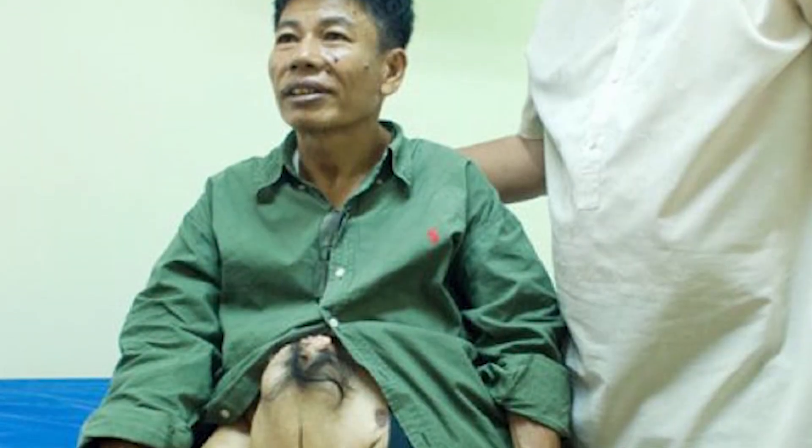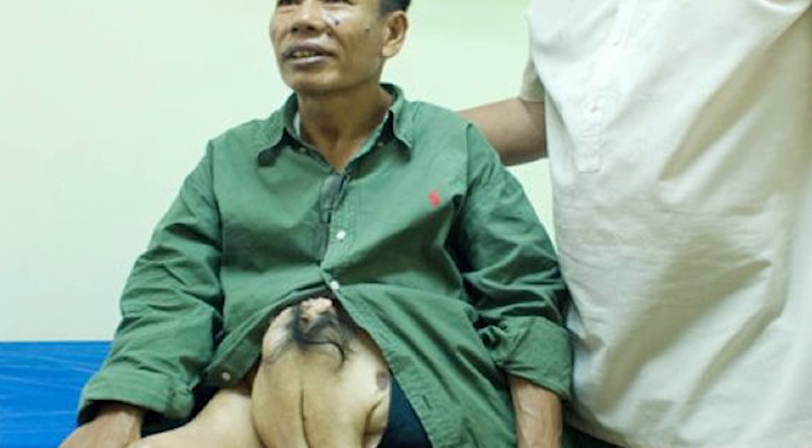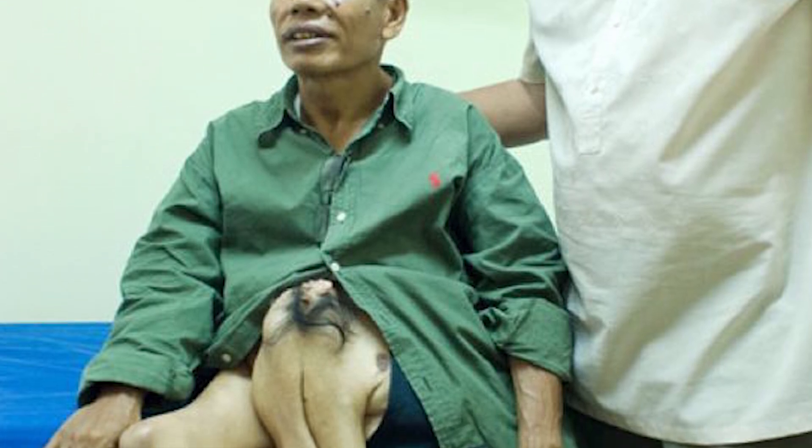In 2008, Rudy was given the opportunity to finally have his twin removed. However, he refused, stating that he had grown too attached to his extra parts.